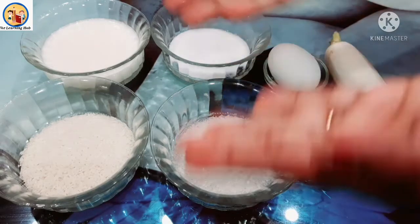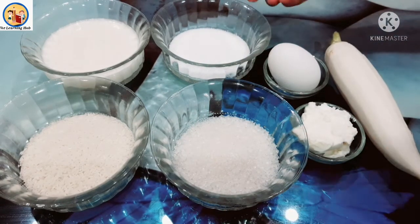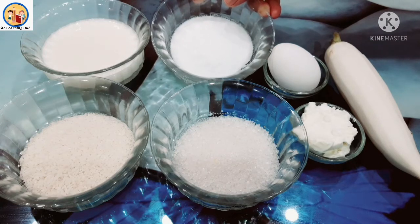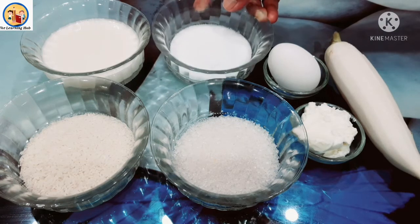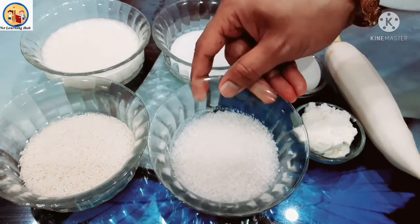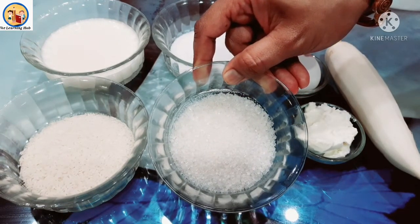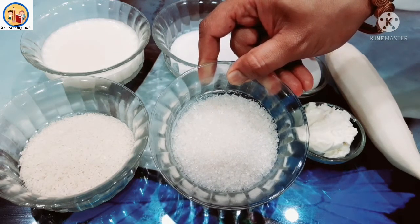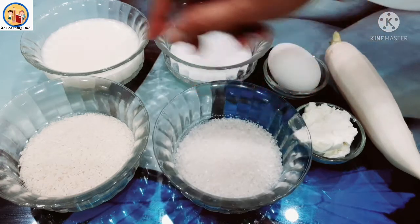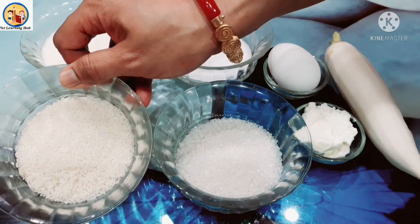Wow, children, look — so many things are lying over here! So let's see. What is this? This is salt. Salt is white in color and salt is salty in taste. Next, what is this? This is sugar. Sugar is also white in color and sugar is sweet in taste.